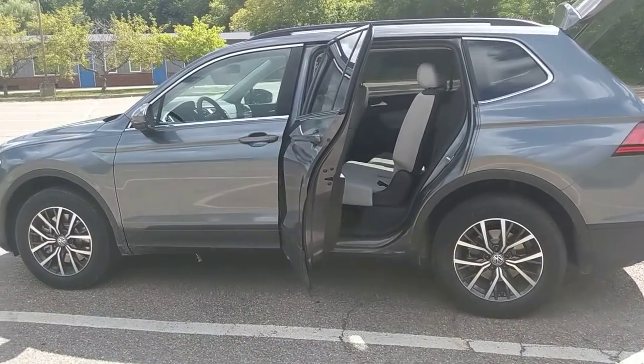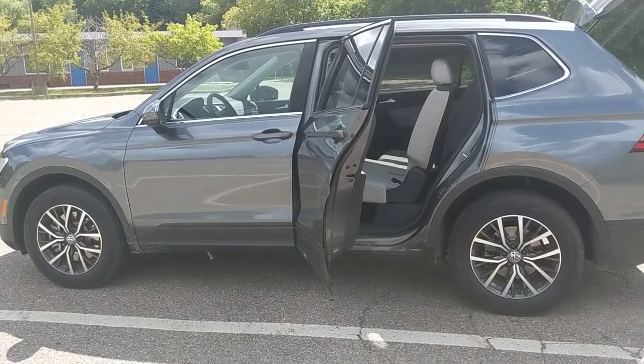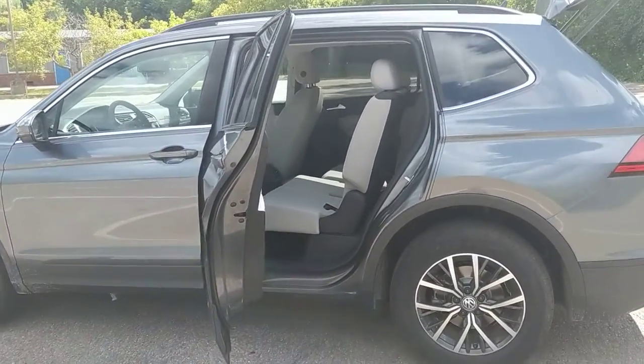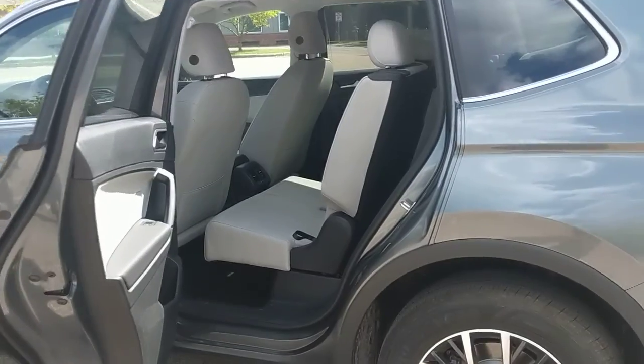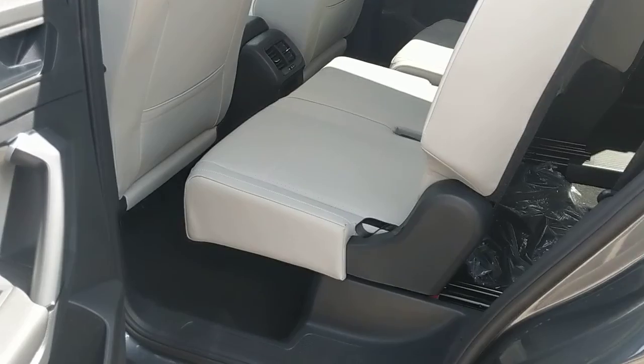Hey Bernie, this is Lazarus at Cheer Volkswagen. Thanks for reaching out with questions about the Tiguan for your son as a potential vehicle. I wanted to take a little video to really help you see how much space there is in the third row.